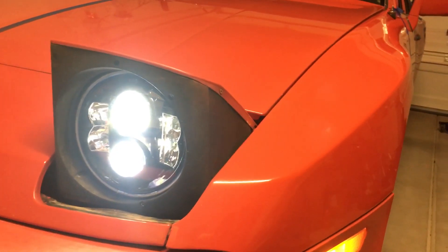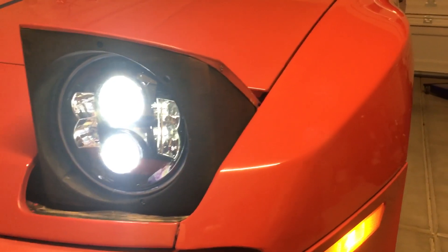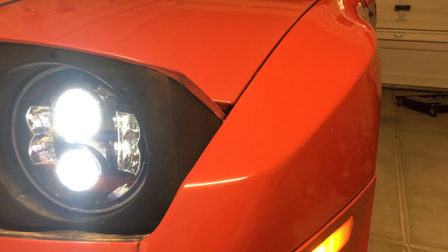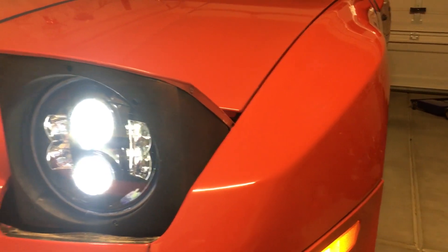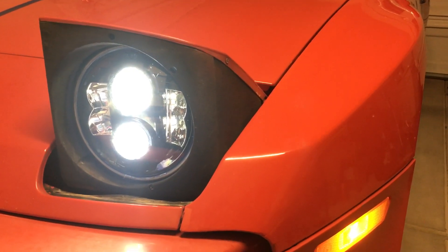How's it going everybody? While I got a little bit of battery life left in the car I just wanted to do a quick review of the 7-inch LED headlights by Gen Z. I got these off Amazon — they're about 95 bucks each and in my opinion well worth it because I can actually see at night.